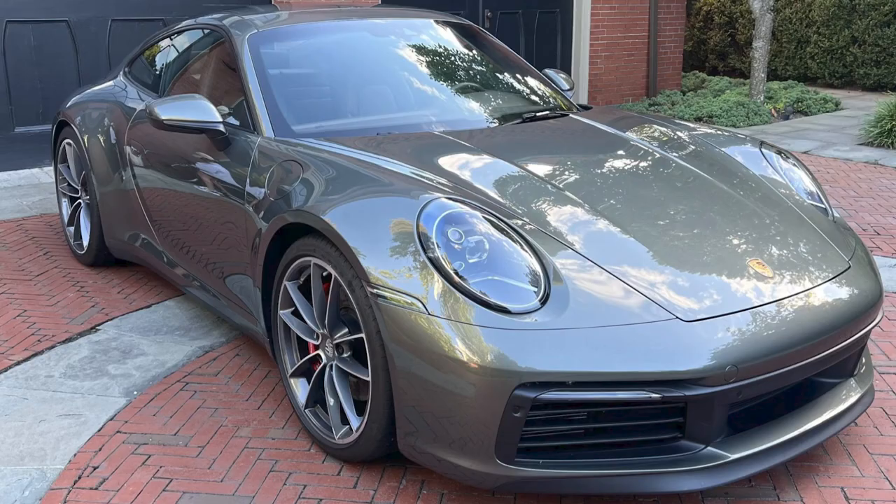In Porsche sales today on Bring a Trailer, a beautiful Aventurine Green 2020 911 C4S Coupe with 13,000 miles sold for $145,000. With a sticker price of $150,000 on the dot, this car was well sold.